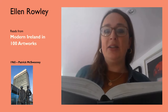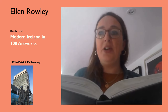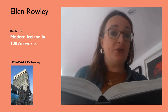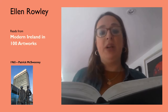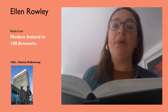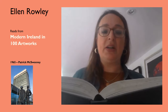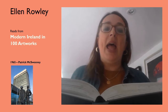Hello, my name is Dr. Ellen Rowley and I'm an architectural historian. I have contributed to this wonderful volume, Modern Ireland in 100 Artworks, with five essays or entries on architectural examples, buildings or architectural situations. I've chosen to read from a less loved, more overlooked example from the mid-1960s — that is Cork County Hall, the skyscraper in Cork — and we assigned the year 1965 to this building.